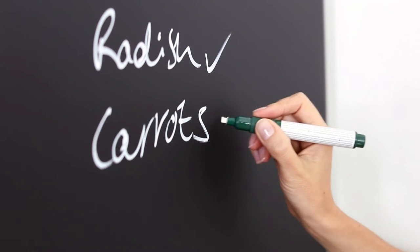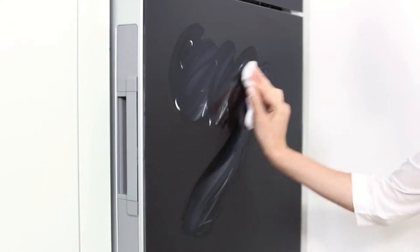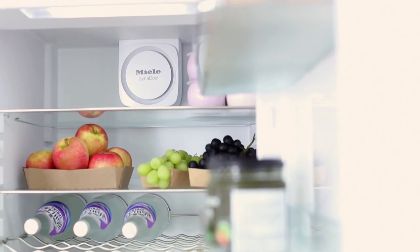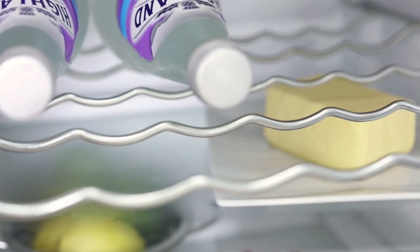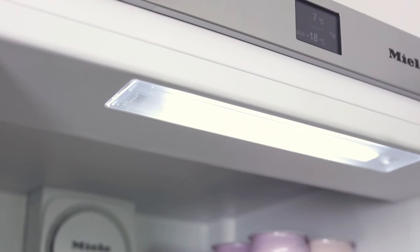Use its glass blackboard doors to leave messages and reminders, then simply wipe them clean. Inside, savour premium design details like shelves with stainless steel trim and energy-saving LEDs providing pleasing ambient light.